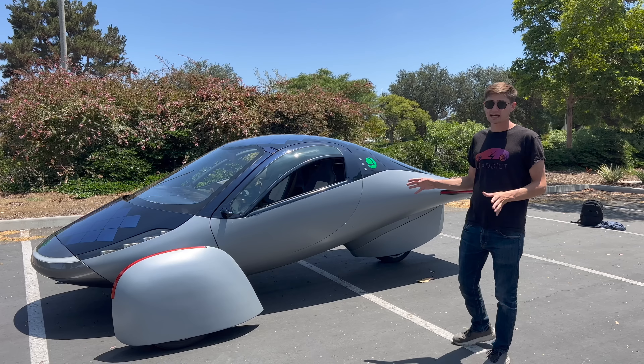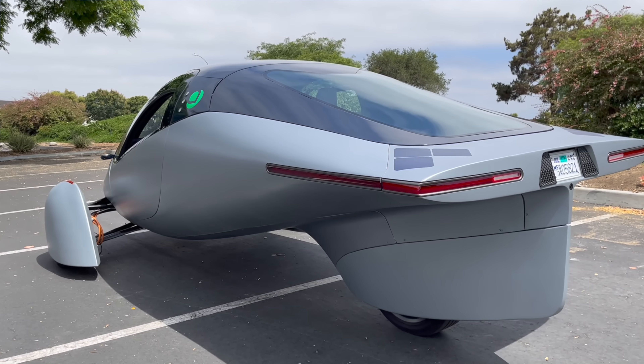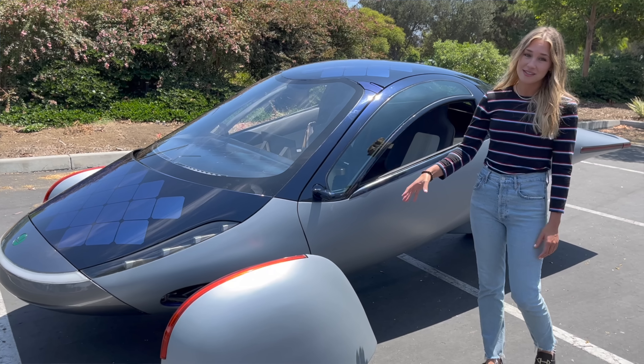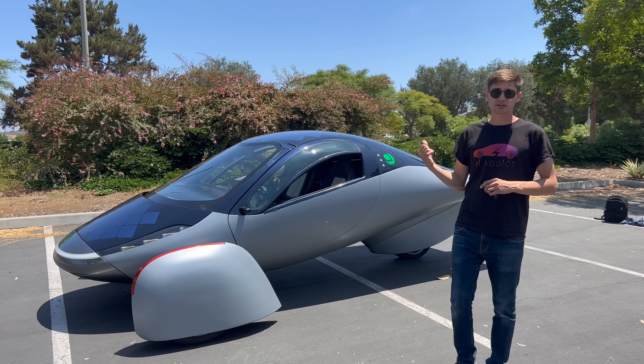We're going to walk through to see what this vehicle is like. I have to say, this is without a doubt the most unique vehicle we have ever reviewed on our channel. Today we have special guests Brooke and Chris, who are going to walk us through the vehicle as well. With that, let's see everything this vehicle has to offer.